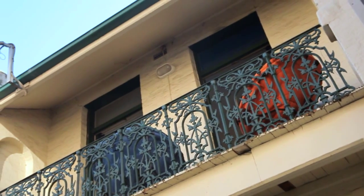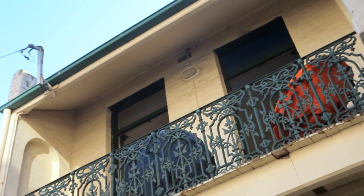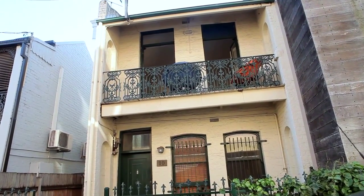We're situated in this very quiet pocket of Redfern. Both of your neighbours have already renovated and this is the last one to be done.